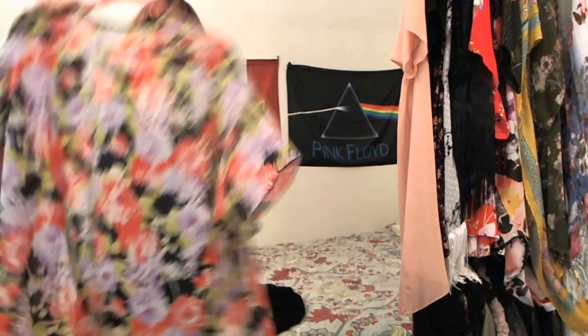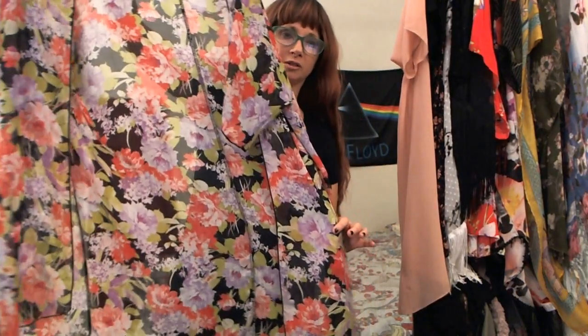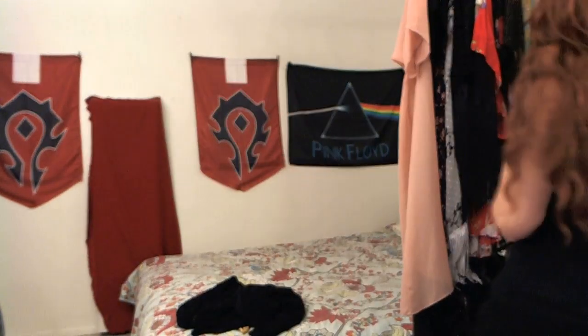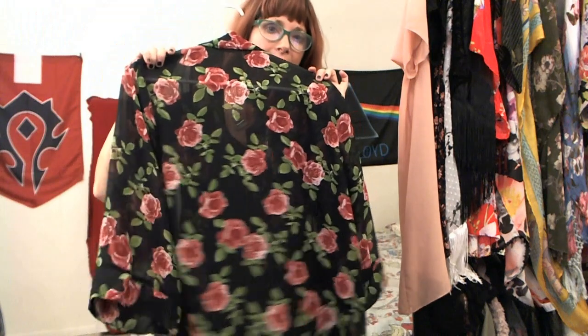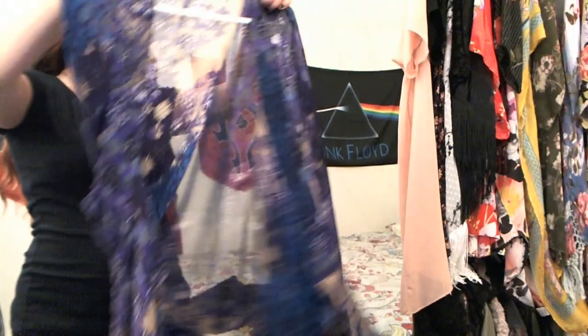We also have this one — something you could easily throw over a pair of jeans. I'm not going to put it on because it's dark and the darker colors are barely showing up on camera. We also have this one — loving the floral. Hello, Rose Thorn! You've gotta know that I love a good kimono top with roses on it. And we have one last one — I'm so loving the purple.